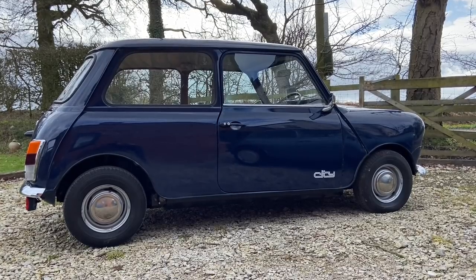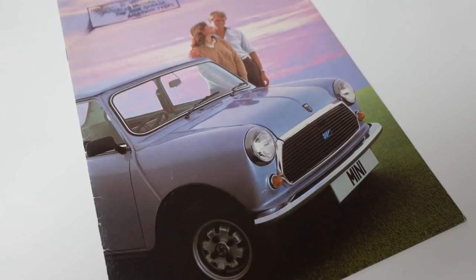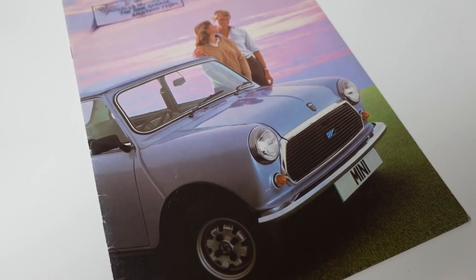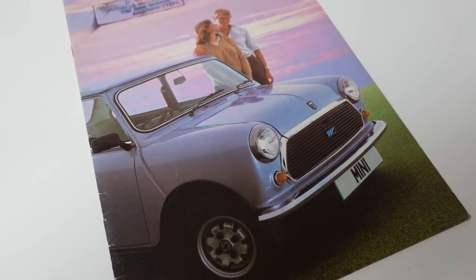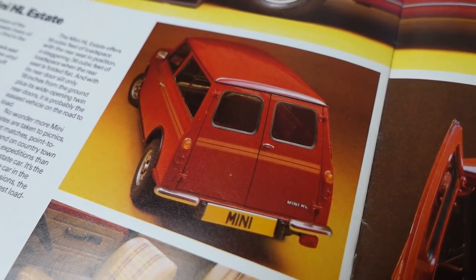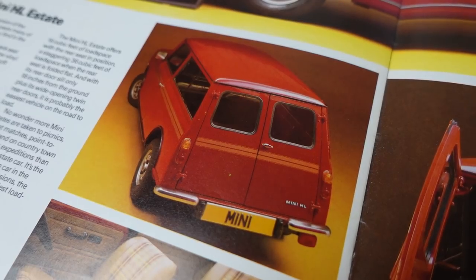The only surviving model was the basic Mini City — like this one — and above it sat the new Mini HL Saloon, combining Clubman-style trim with the traditional round-nose front end. They did also keep the estate, rechristened as the Mini HL Estate, but unlike the saloon, it kept going with the Clubman nose.